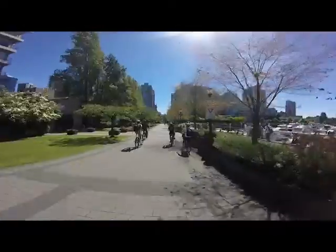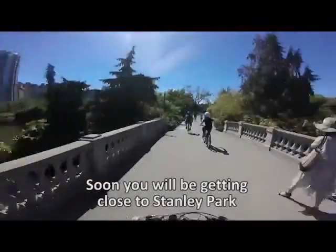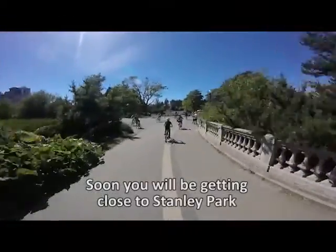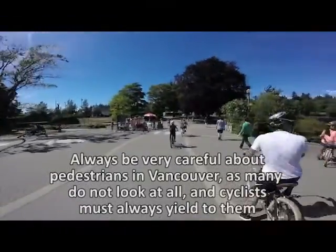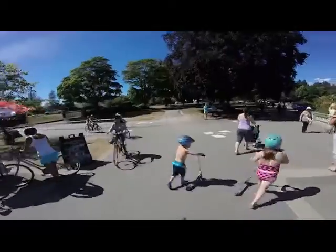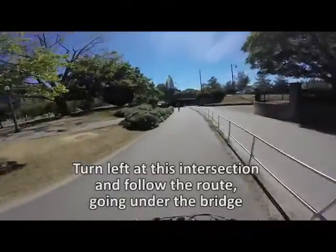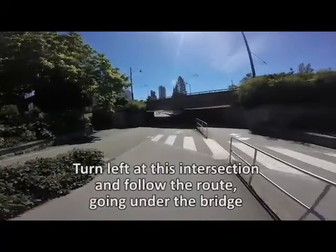So we're heading towards the right. Now you're approaching Stanley Park. Again you've got a separated cycling lane, and as we keep mentioning, watch out for pedestrians. Up ahead you've got a turn, and in this case we're going to turn left and travel underneath Georgia Street. The people travelling right are going to take the route that travels the perimeter of Stanley Park — that's about a 10km ride — but we are travelling south on the east side of Lost Lagoon to reach English Bay.